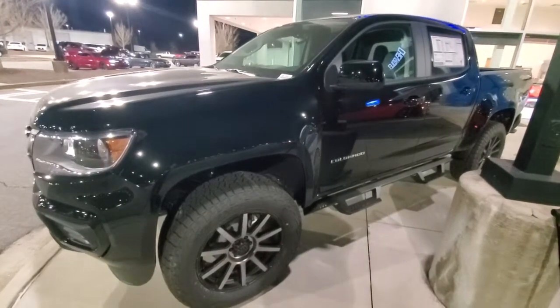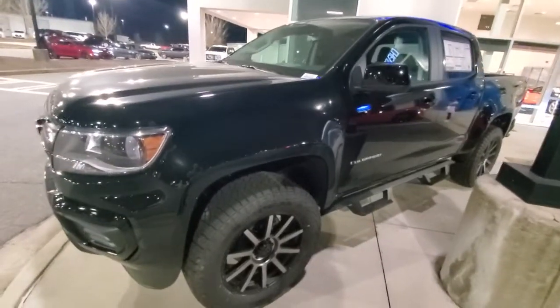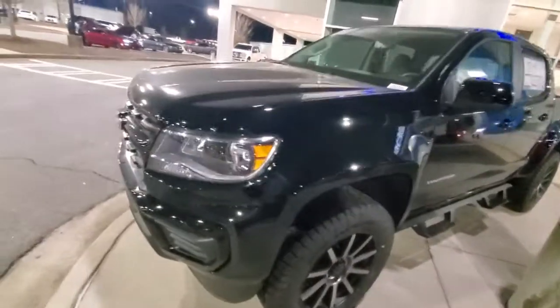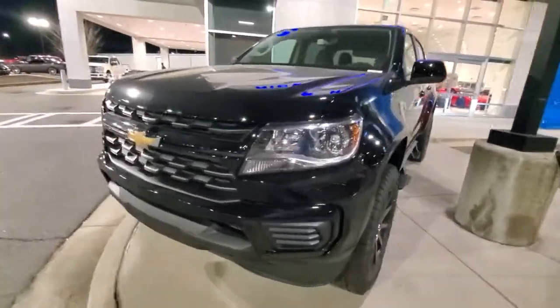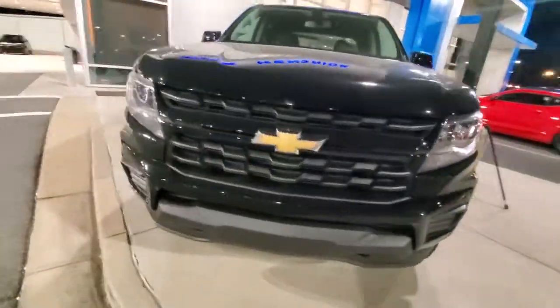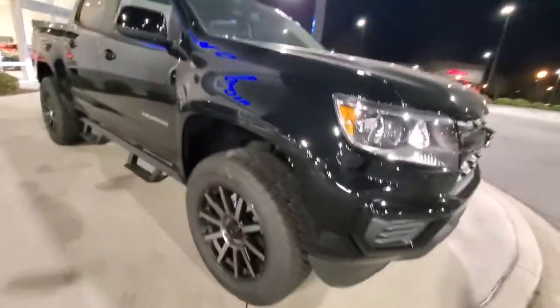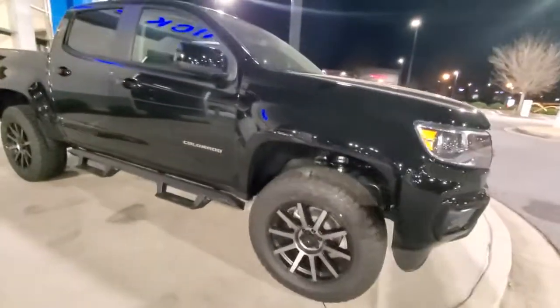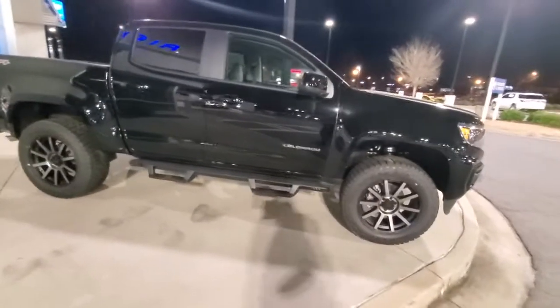Hello, Shannon. This is Ricardo with Rick Hendrick Chevrolet of Buford. I just wanted to take a picture of the truck that you were looking at online. It's a pretty nice Colorado. I want to show you the front end — it's had a lift put on it, has a really good stance, looks good from the side, has the steps on it, big wheels.